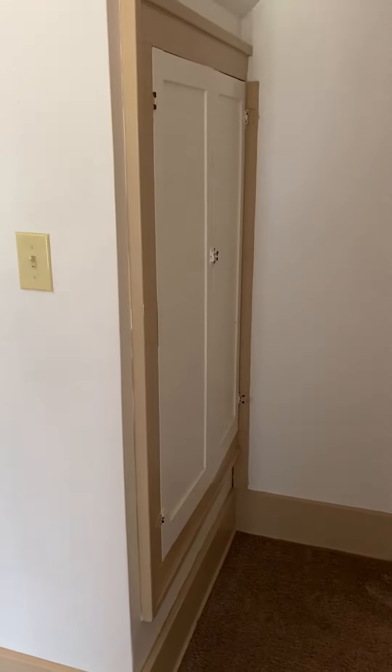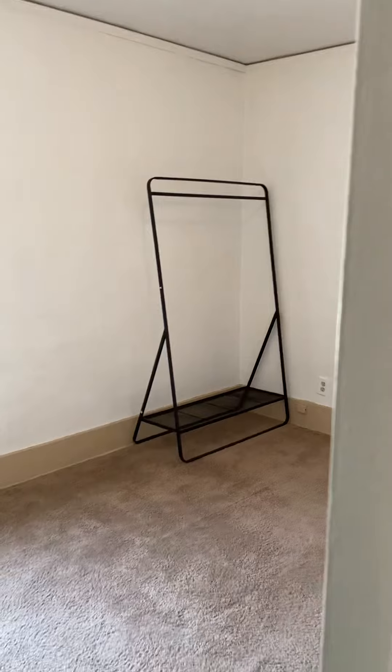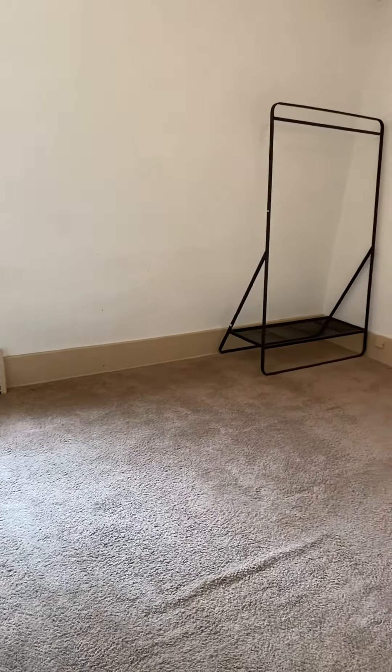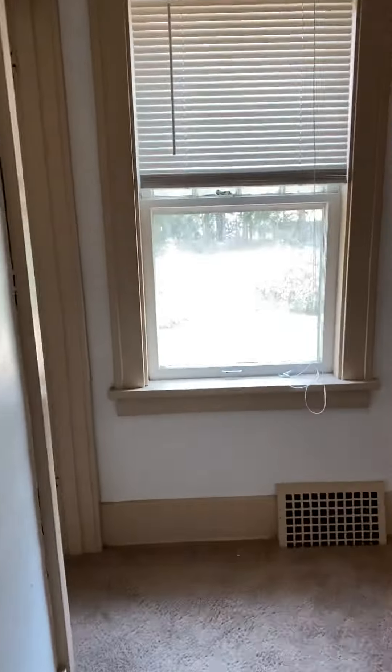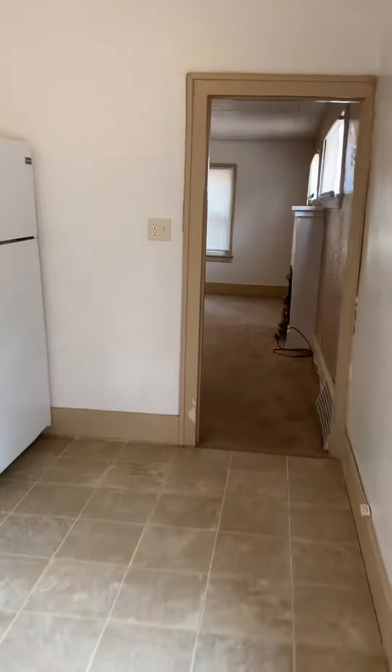They just utilize all the square footage in these places. I'll come stand here so you can see the size of the bedroom, and we'll do a quick walk through right back out into the spacious living room.